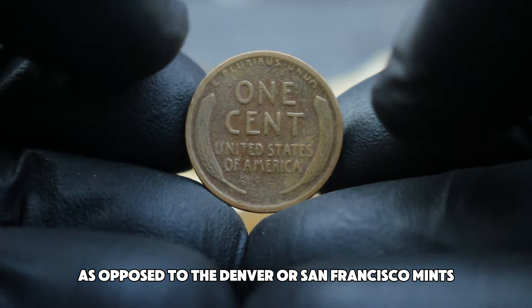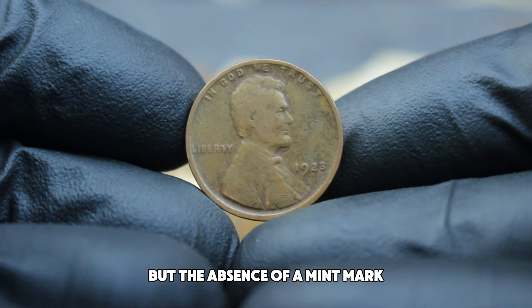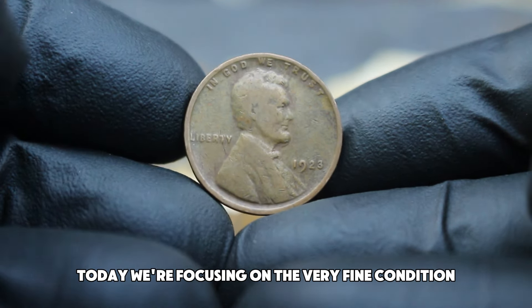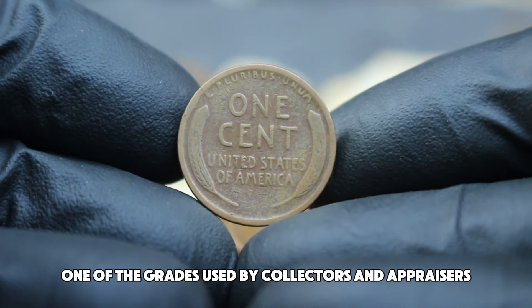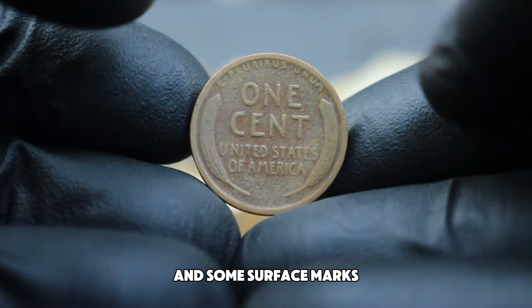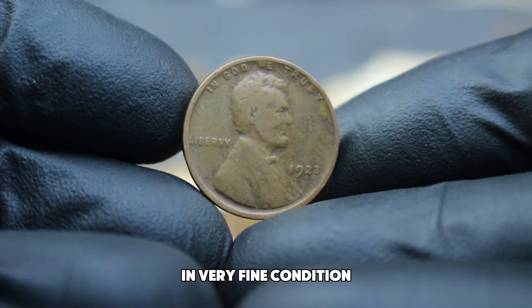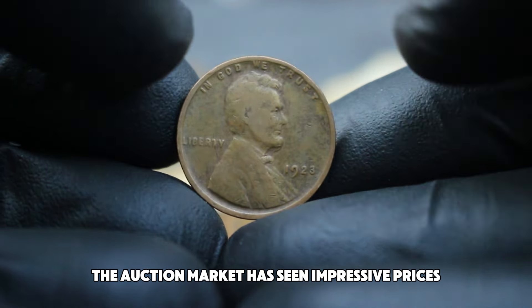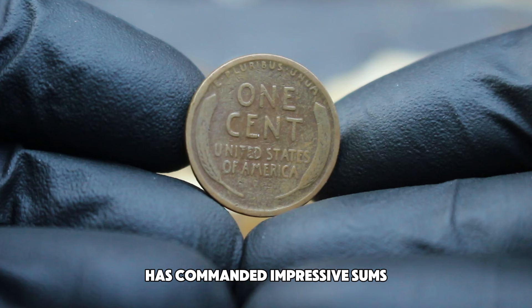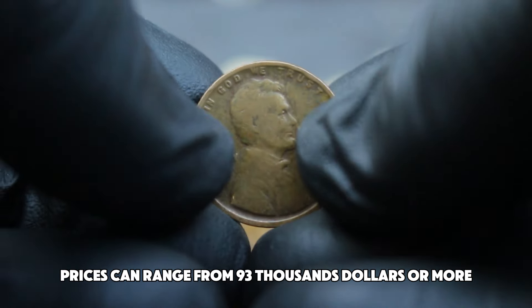In terms of its rarity, the 1923 penny is not necessarily the rarest in the series, but the absence of a mint mark adds an interesting twist to its value. Today we're focusing on the very fine condition — coins graded as very fine typically show moderate wear on high points and some surface marks, but they still retain most of their original details. For the 1923 No Mint Mark wheat penny in very fine condition, the auction market has seen impressive prices, with recent auctions commanding sums ranging from $93,000 or more. Exceptional specimens or those with unique features can push the value even higher.